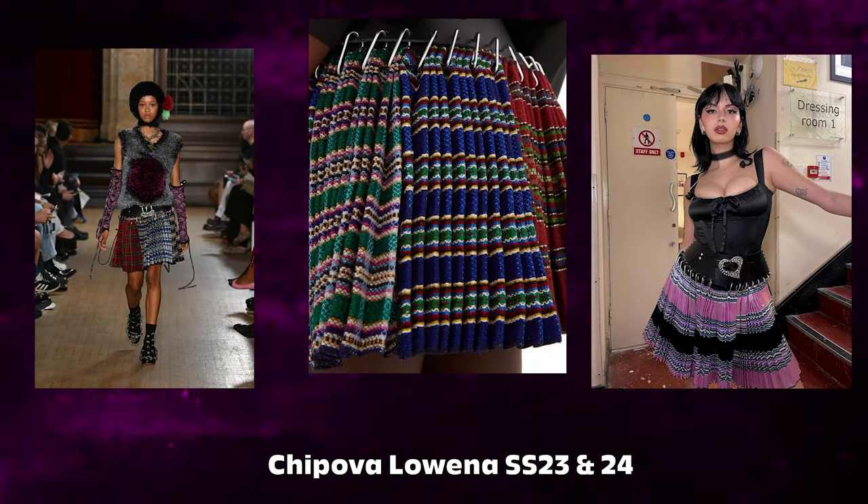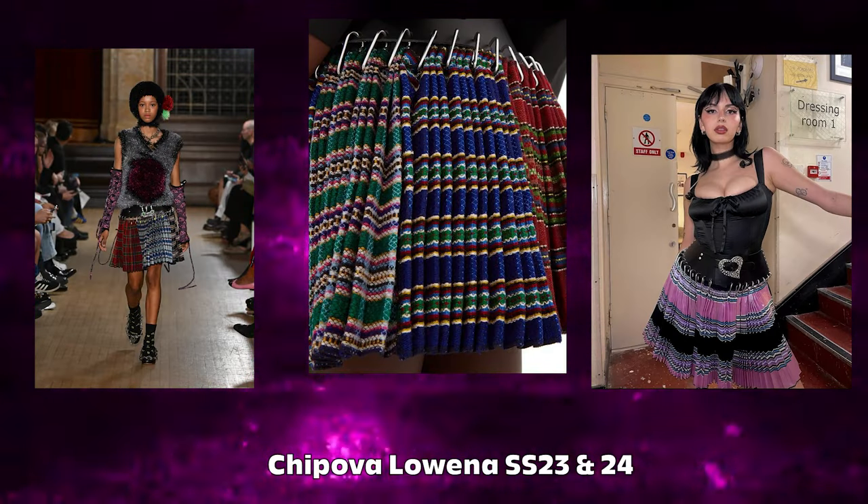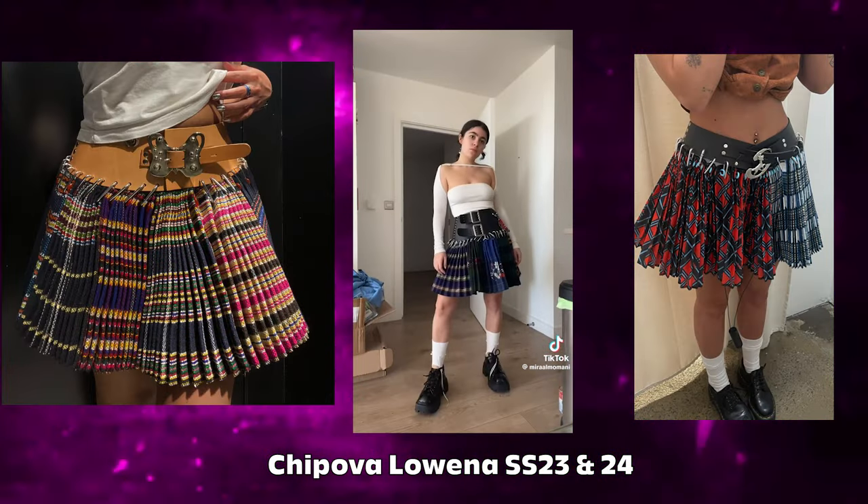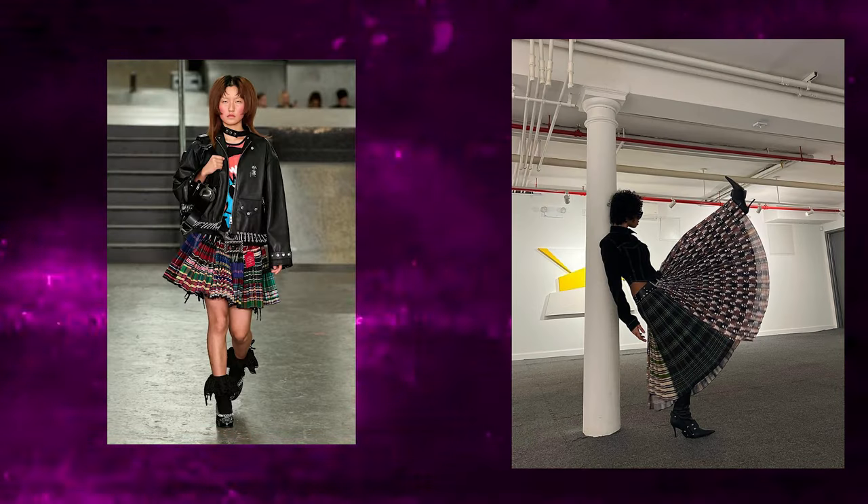A designer I've been seeing do this really well is Chapova Loena. She makes these plaid midi and mini skirts that are carabiner skirts — they're attached by carabiners, the things people use on their keychains — and it's really cool and innovative. I think they're really beautiful.